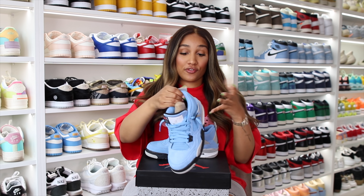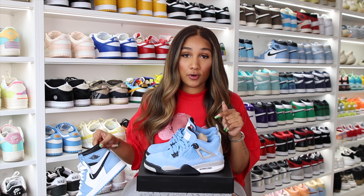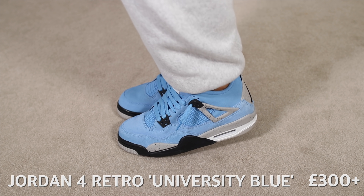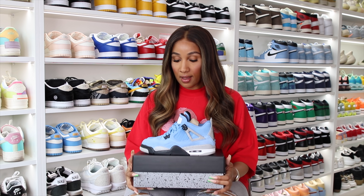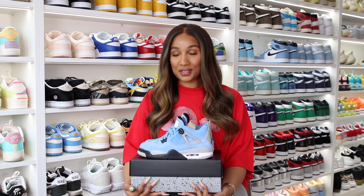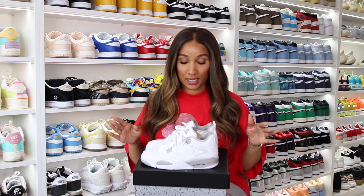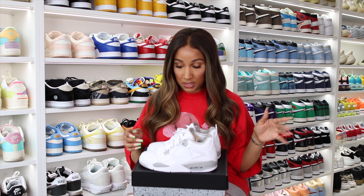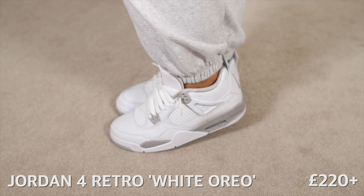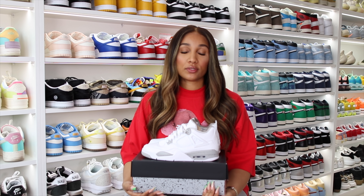I also copped another pair of Fours — these are the University Blue Air Jordan 4s. Super cute, and I want to know which you guys prefer: the University Blue Fours or the University Blue Ones. I actually think Fours are more comfortable than the Air Jordan Ones, and this was definitely one of the top sneakers this year. Then there's another pair of Fours — the White Oreos. They just came out about a week ago, I had them even before release. Definitely a must-have; I think I need to cop another pair to keep on the shelf since white can get a bit problematic.